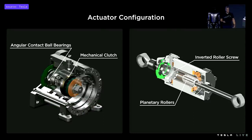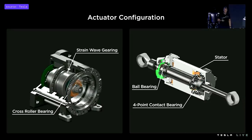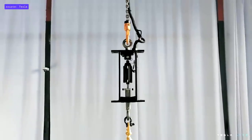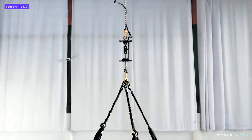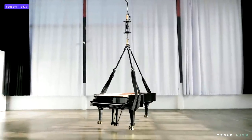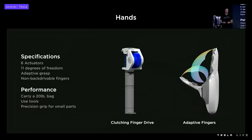The rotary actuator has a mechanical clutch integrated on the high-speed side, angular contact ball bearing on the high-speed side, a cross-roller bearing on the low-speed side, and the gear train is a strain-wave gear. There are three integrated sensors and a bespoke permanent magnet machine. Our actuator is able to lift a half-ton, nine-foot concert grand piano. Our fingers are driven by metallic tendons that are both flexible and strong, with the ability to complete wide-aperture power grasps and precision gripping of small, thin, and delicate objects. The hand has six actuators and 11 degrees of freedom.